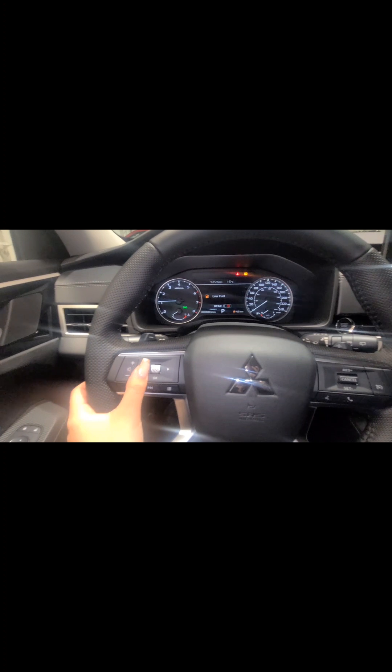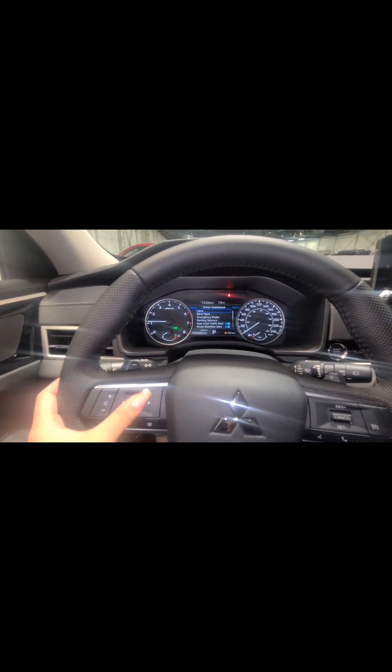Inside the vehicle, it is push-to-start even in the entry level, which we love to see. There's a little startup animation I always enjoy. As you can see, that describes your safety features. Even in the base trim we have forward collision mitigation — honestly one of my favorite safety features — blind spot warning on your mirrors, and lane departure warning. Going into Settings and then Driver Assist, you can see all your safety features are on: parking sensors, emergency braking, rear cross-traffic alert, and driver attention alert.